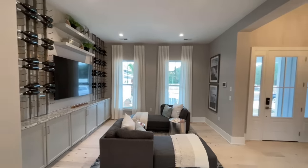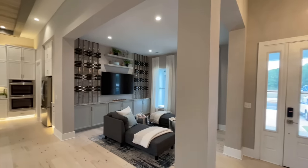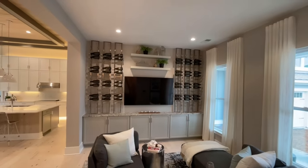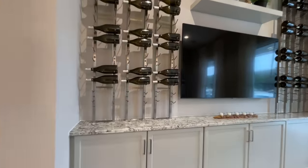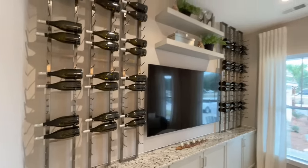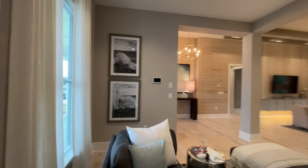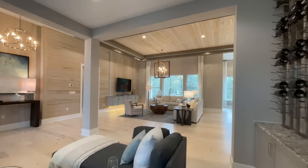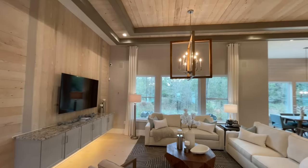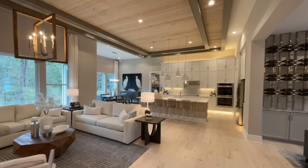Next to the front entryway you have a flex room space — semi-divided with a pillar that helps break up the space. It's set up like a little sitting room with a nice buffet and cabinets. You could do a number of things with this space — we've seen them turned into offices, sitting rooms, or dining rooms. From there you come into the great room. There's a double tray ceiling that extends from the great room all the way down into the kitchen — I like that a lot.